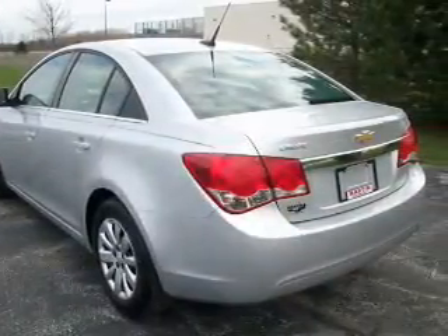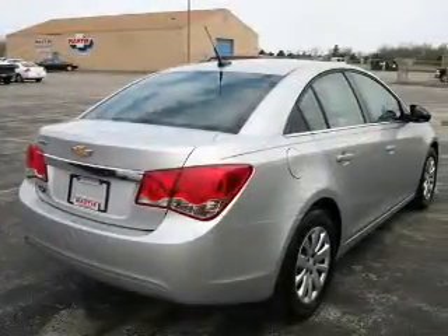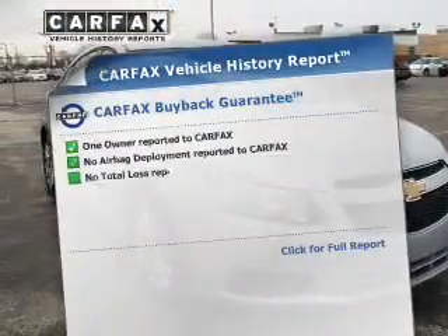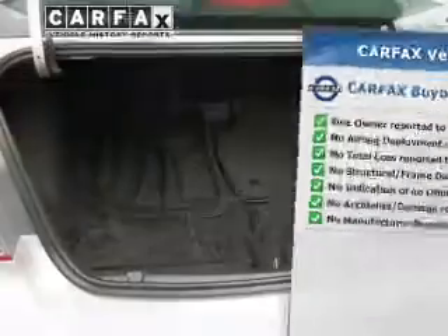The powertrain includes front-wheel drive with an efficient four-cylinder engine connected to a smooth-shifting transmission. Brake safely with the anti-lock braking system. Rest easy knowing this vehicle comes with a Carfax vehicle history report from Carfax, the most trusted provider of vehicle history information.